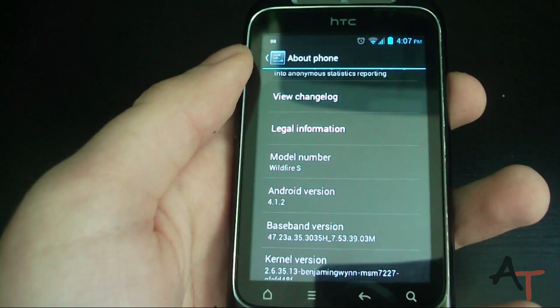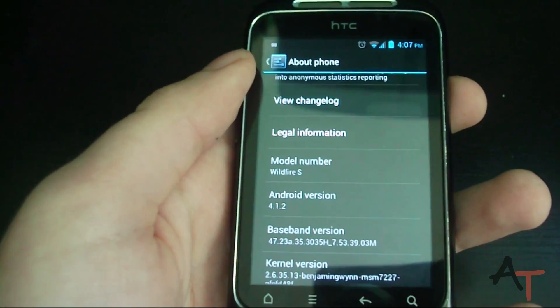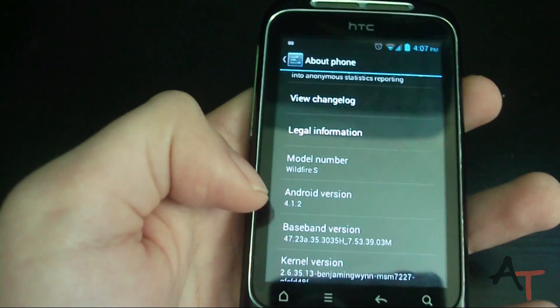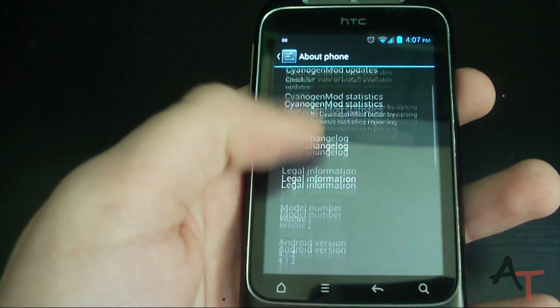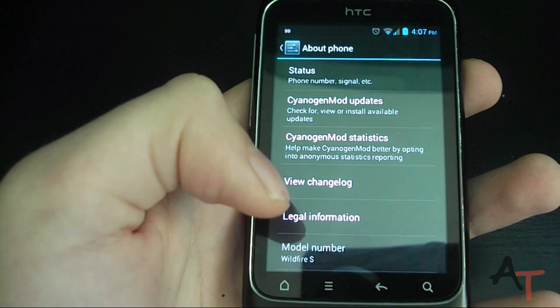Hey guys, Alex here, and as a follow up to my Ice Cream Sandwich on the Wildfire S video, I now have Android Jelly Bean on here, or 4.1.2. In this video I want to talk about some of the good things and bad things I've noticed when using it over the last few days.